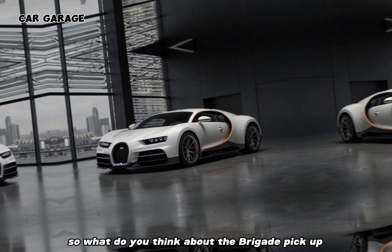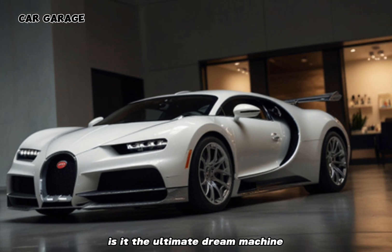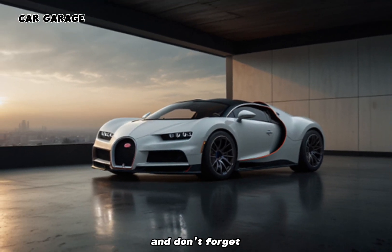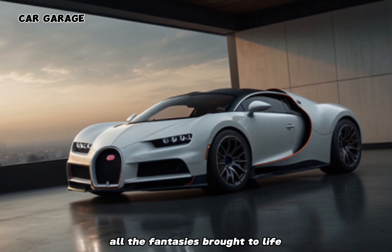So, what do you think about the Bugatti pickup? Is it the ultimate dream machine, or is it too bold a step for the storied marque? Let us know in the comments below, and don't forget to like and subscribe for more automotive fantasies brought to life.